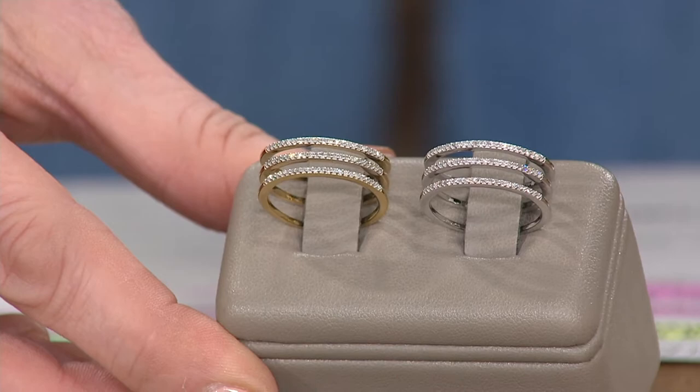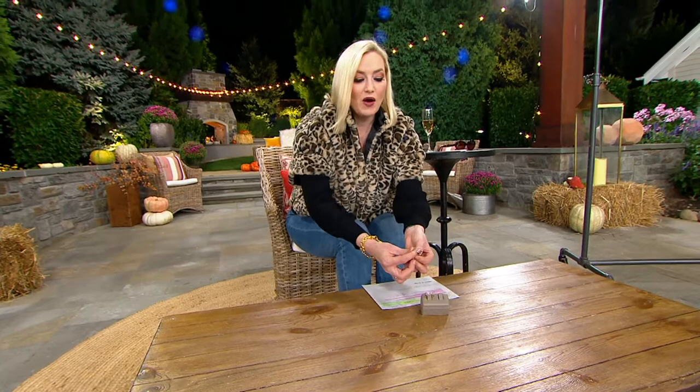For real diamonds, they're the real deal. I'm going to show you the back of these, and while I'm doing that, I'm going to let Lori talk to us a little bit about denim and diamonds.